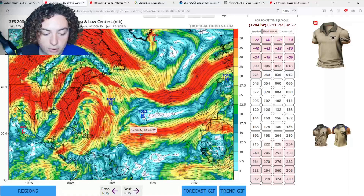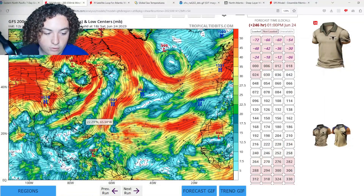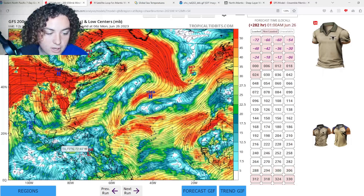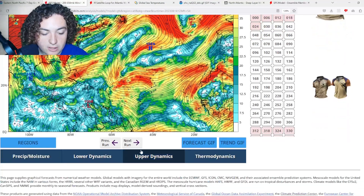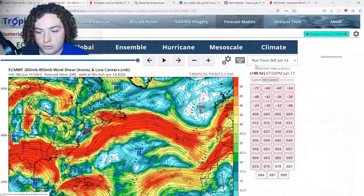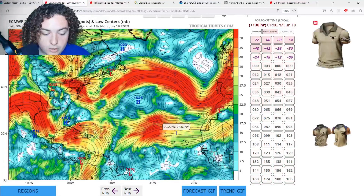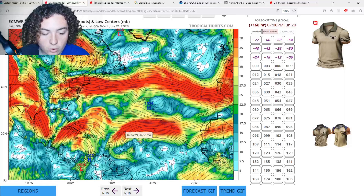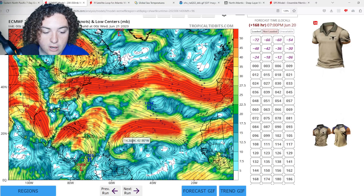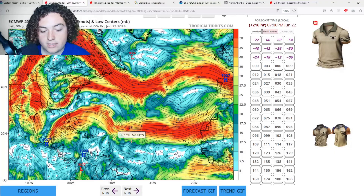That shear is going to weaken across the MDR as this continues to progress — we're going about 10 days out before the shear starts to overtake the MDR, and it starts to decrease in the Caribbean and Gulf of Mexico. The European run is also indicating potential tropical development. The MDR according to the Euro has a lot less shear and a lot more vorticity, which is definitely something we need to keep an eye on.